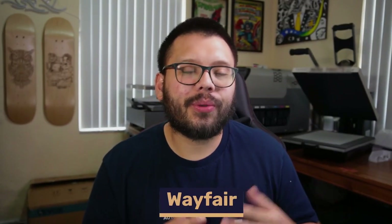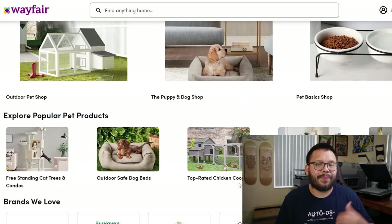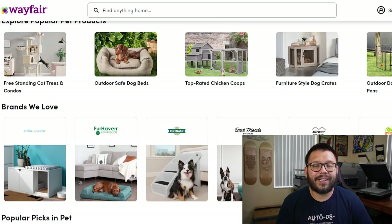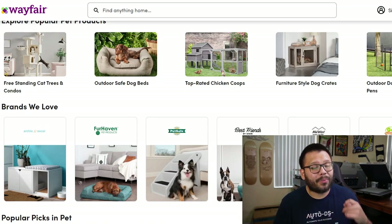This next supplier is niched more towards the home section, but you can find really good pet products related to home — things like pet beds, crates, kennels, and bowls. Wayfair is a fantastic option for home-based pet supplies. They have an awesome program called the MyWay program, which gives you access to free one-day shipping, member-exclusive products, and free shipping. On top of all of that, Wayfair actually has a warehouse located in the UK, so you can expect pretty quick shipping.